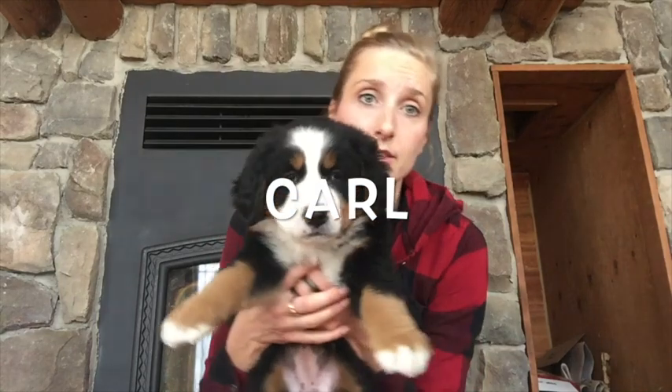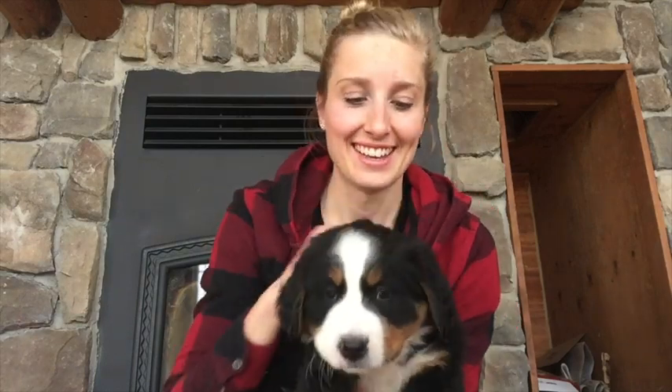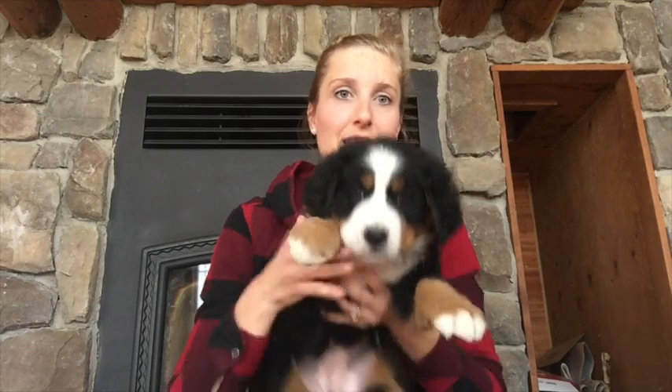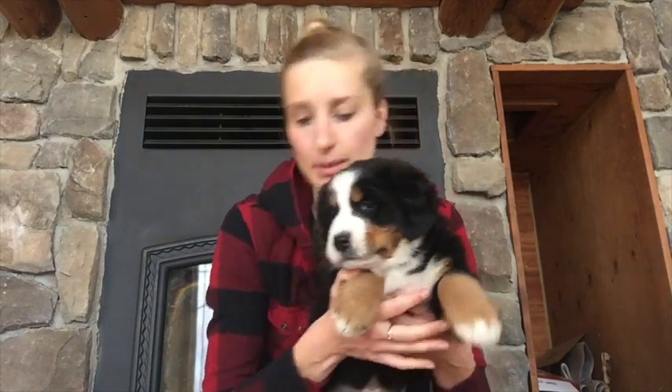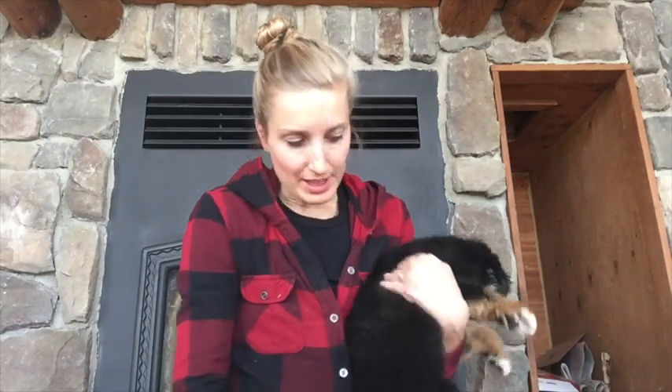Okay, next we have Carl. Now don't be deceived by the name — Carl is a girl. Sometimes that happens! Carl has just a little Swiss kiss on the back, just a couple of hairs — not very many. Two little white tips on the paws, same on the back. One of them has just a couple of white hairs, but Carl actually has a nice little white tip.